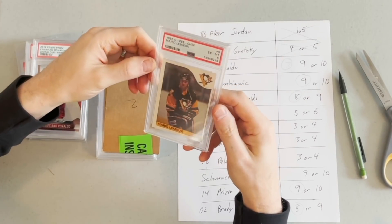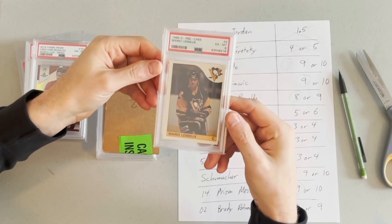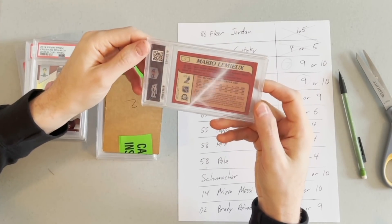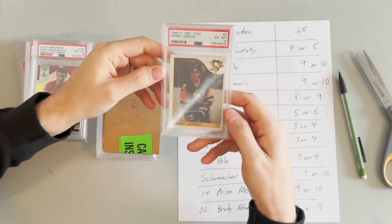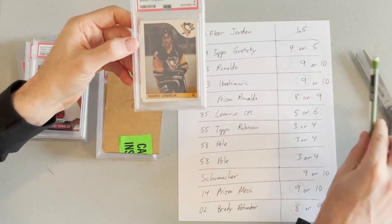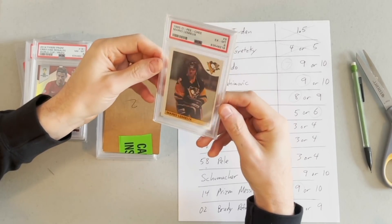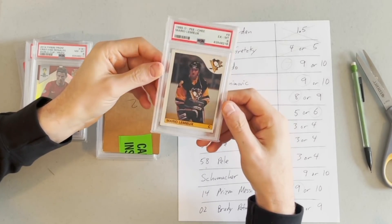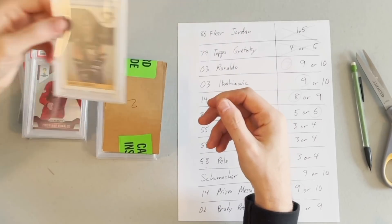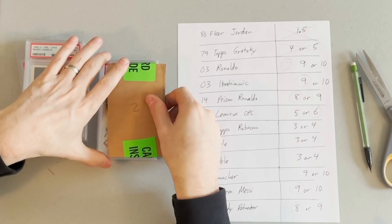Here's a Mario Lemieux rookie — actually the first card that lands on the upper end of my expectations. I was looking for a 5 or a 6 and it got a PSA 6. This is the 1985 OPC Mario Lemieux. The card has extremely sharp corners; edges and surface are very clean — mint qualities — but it's pretty badly off-center left to right, maybe 75/25 or a little worse. That's the big obvious issue. I'll take the 6 on the Mario Lemieux rookie. It's a great card, especially if you're not a huge stickler for centering.